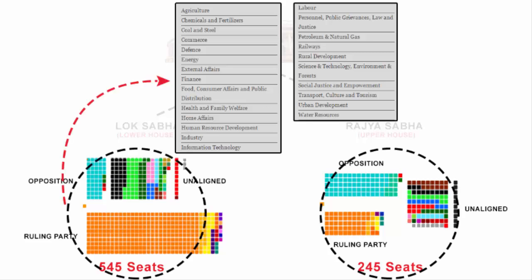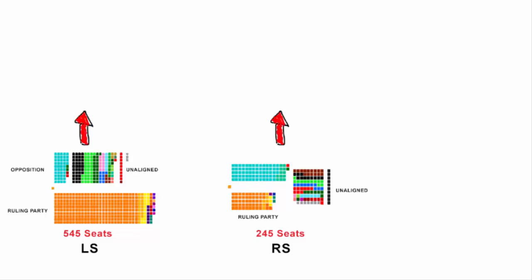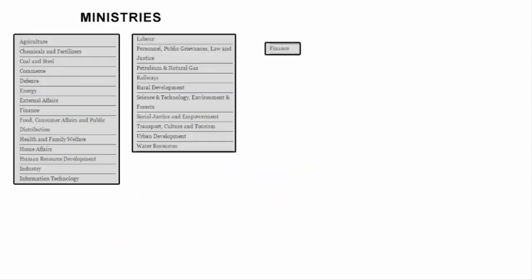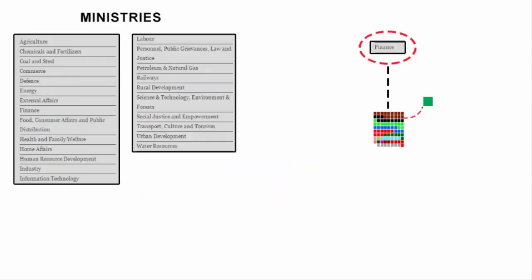Once the members from Lok Sabha and Rajya Sabha have been allotted their respective committee, they will be part of it for a period of one year, meaning these standing committee members are elected or appointed every year. The members are elected by the chairman of Rajya Sabha or the speaker of Lok Sabha, or sometimes by both after consultation. Keep in mind that Rajya Sabha doesn't have a speaker like Lok Sabha — instead it has a chairman, who is also the vice president of India. Every standing committee has its own chairman who is also an MP and can be from either Lok Sabha or Rajya Sabha.